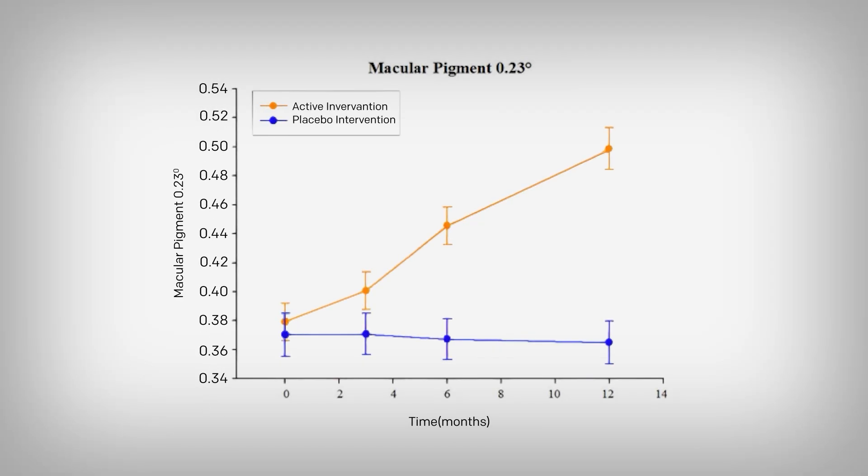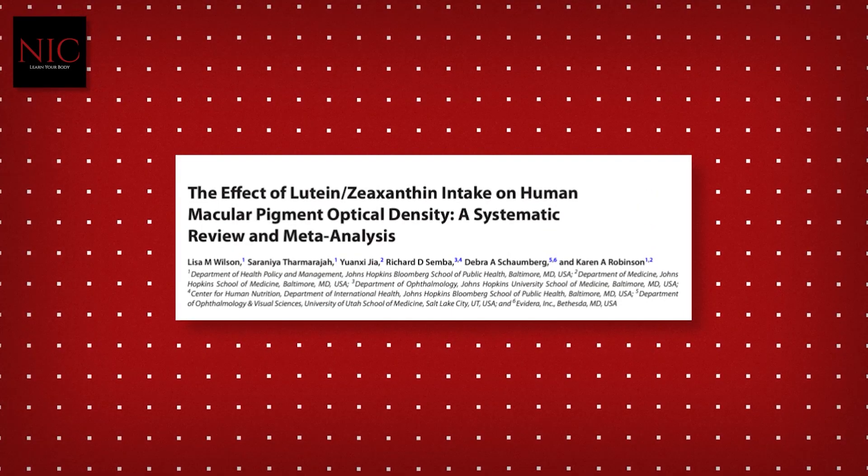If we crack open this study and look at the data, people were assigned to an active intervention — which included lutein and zeaxanthin — or the placebo, a non-active pill, over 12 months, which we see on the horizontal axis. The orange line is the active intervention, the blue being the placebo. The higher the lines go, the greater the macular pigment. You can see it clearly: the active ingredient had an effect, with the placebo doing diddly squat. A systematic review of 46 studies confirms these findings. Many of the studies are done in people without notable eye pathology — healthy individuals — and they still see this rise in eye pigment over a relatively short period of a few months to a year.